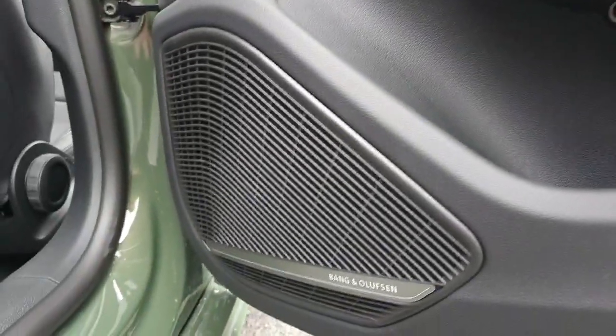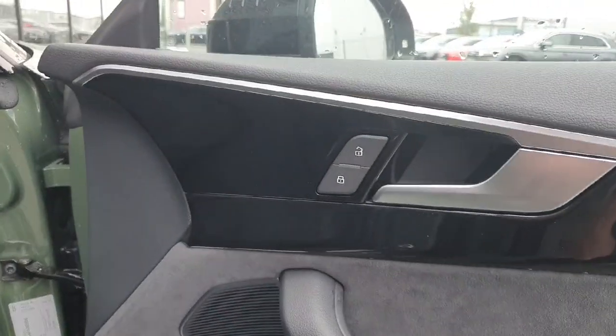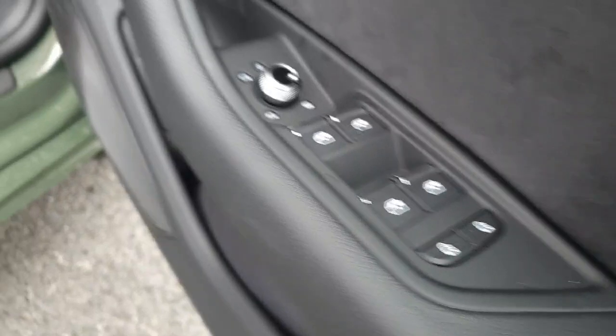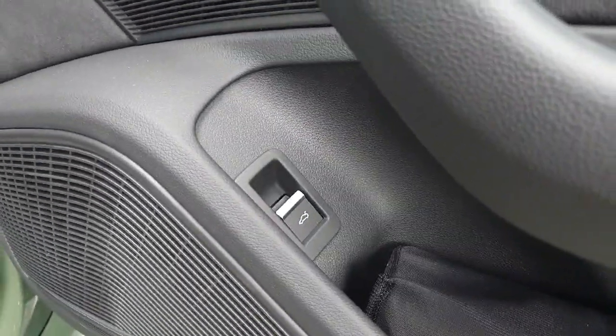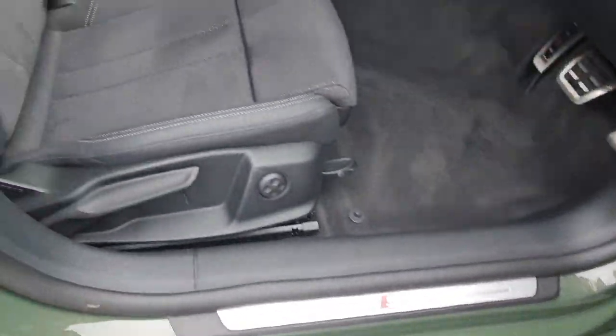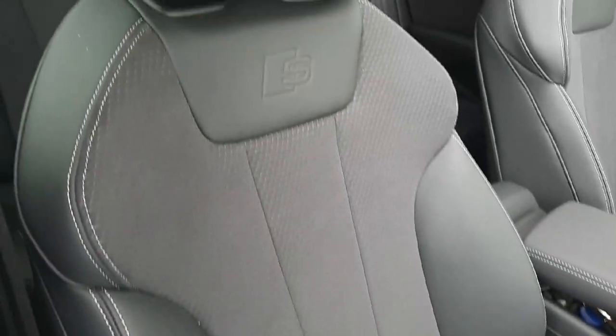The door cards feature piano black inlays finished in Alcantara cloth. This A5 also has the upgraded Bang & Olsen sound system, which makes a huge difference. On the driver door card you'll find piano black inlays, door locks, Alcantara suede finish, along with electrically adjustable heated foldable mirrors, electric windows, child locks, and the tailgate release button.